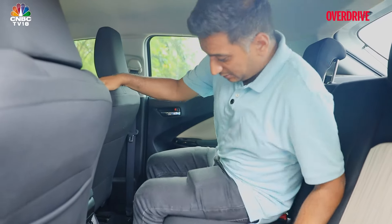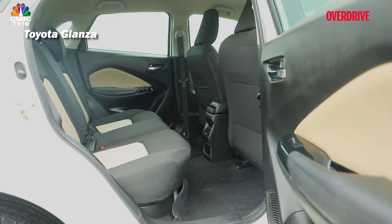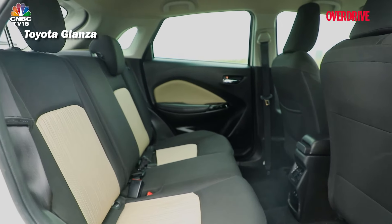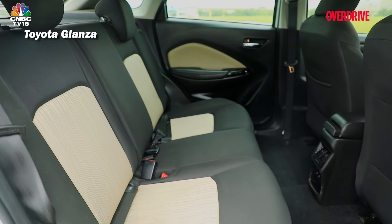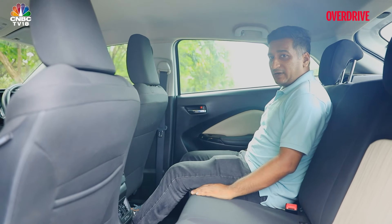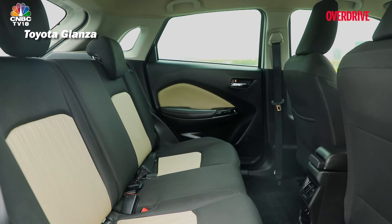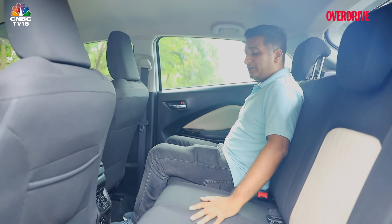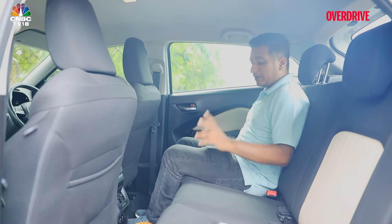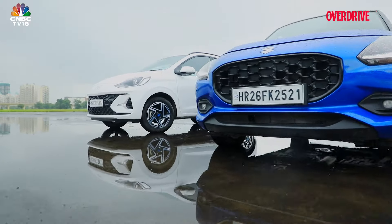Considering that this car is also wider, three people abreast will be the most comfortable here. There's not a lot of difference in headroom across all three — maybe the Neos is the largest — but there is a difference in seat comfort. The Glanza gives you the most under-thigh support. In the Neos, the seat back is a bit too flat and the cushioning too firm for long-distance comfort, which the two Marutis do better.